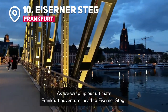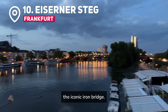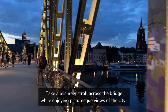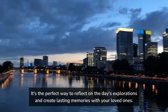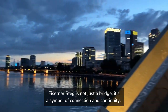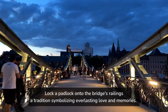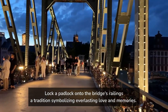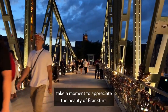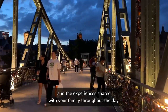As we wrap up our ultimate Frankfurt adventure, head to Eiserner Steg, the iconic Iron Bridge. Take a leisurely stroll across the bridge while enjoying picturesque views of the city. It's the perfect way to reflect on the day's explorations and create lasting memories with your loved ones. Eiserner Steg is not just a bridge — it's a symbol of connection and continuity. Lock a padlock onto the bridge's railings, a tradition symbolizing everlasting love and memories. As the sun sets, casting a warm glow over the city, take a moment to appreciate the beauty of Frankfurt and the experiences shared with your family throughout the day.